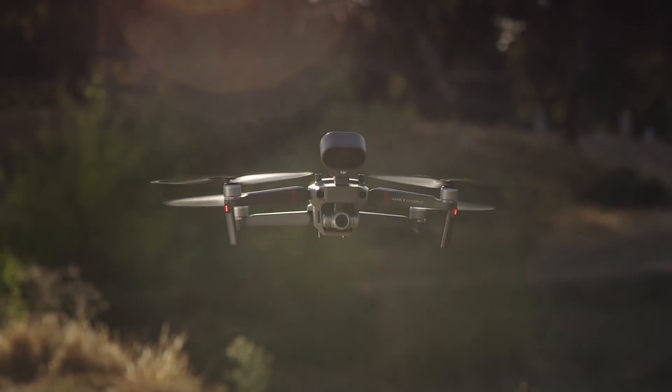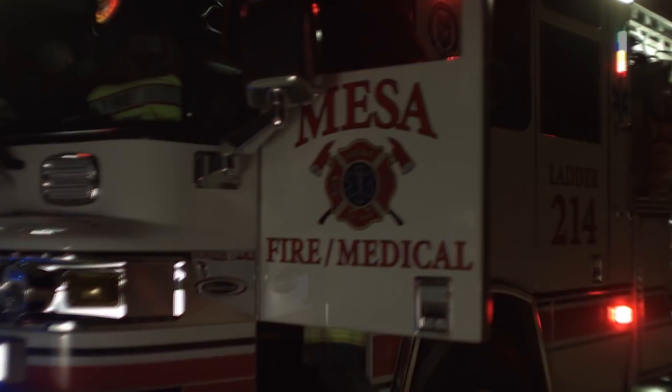The Mavic 2 Enterprise enables you to cover a large area in a short amount of time when you're searching for somebody that might be missing. Here in the valley, we have lots of hiking that takes place, lots of mountain biking. A 35-year-old male was out on biking, hit a rock, went over the handlebars.